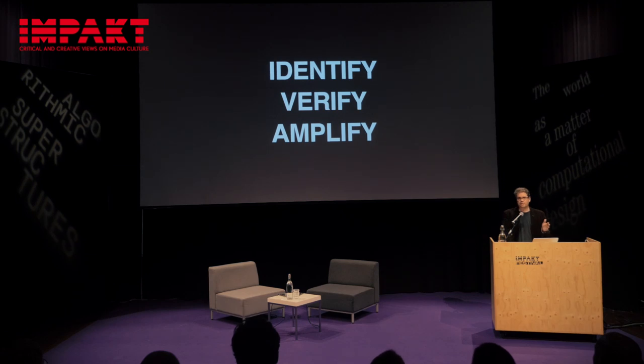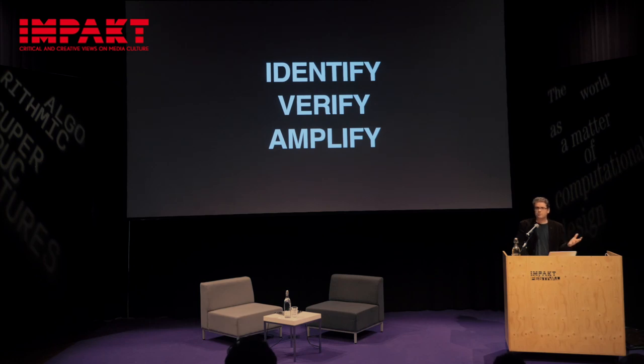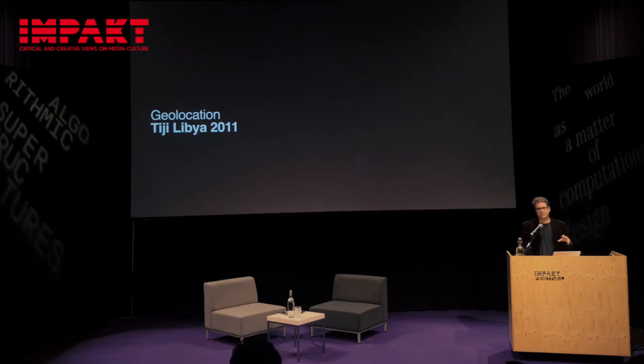I'm going to be talking about all three stages today. Identify is really about finding information online. Verifying is obviously verifying it, and there are all kinds of ways we do that. Amplification can be anything from a single tweet to a hundred-page report or hour-long video. I'm going to start off with a very simple example of geolocation — a key verification process where we examine the content of an image to figure out exactly where it was taken.